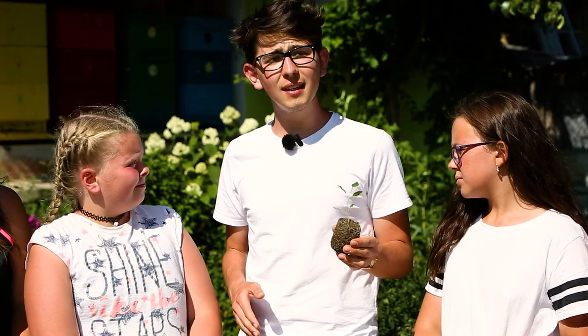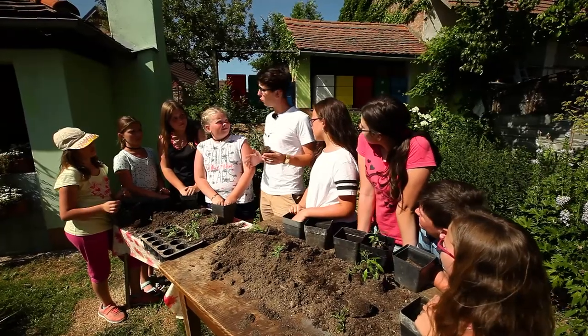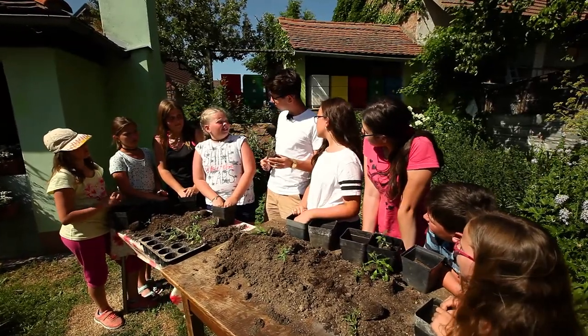Wow, that's grown a lot! After a few weeks it's time to put the seedling into a bigger flower pot. And why, Natalie? So the roots have enough space.